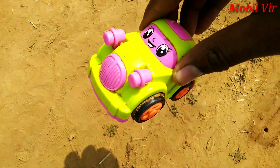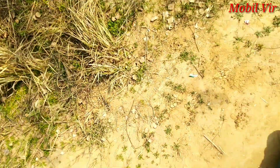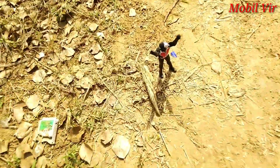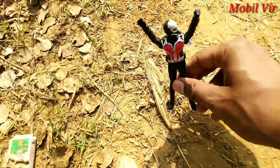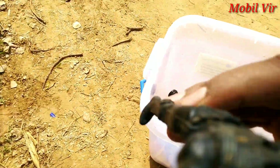Yay! Wow, so nice — Disney car! Yay yay, wow — Batman!